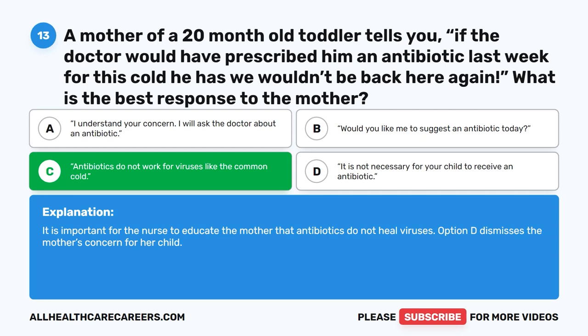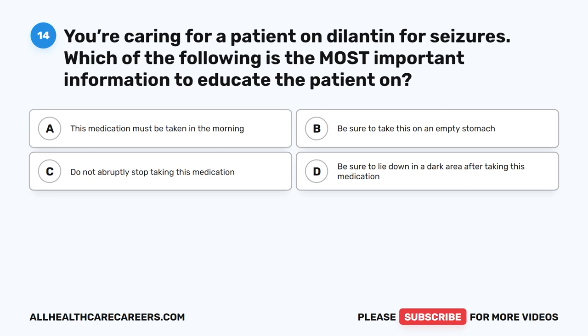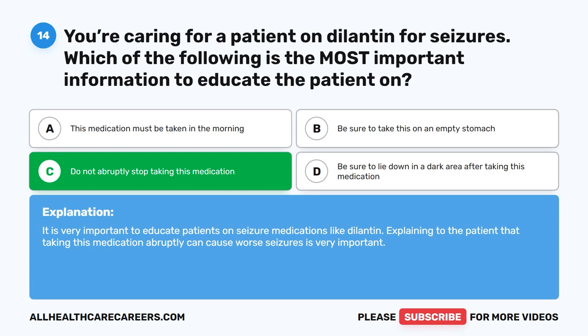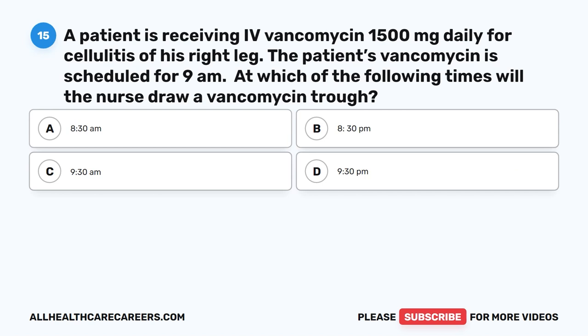Question 14. You're caring for a patient on Dilantin for seizures. Which of the following is the most important information to educate the patient on? A. This medication must be taken in the morning. B. Be sure to take this on an empty stomach. C. Do not abruptly stop taking this medication. D. Be sure to lie down in a dark area after taking this medication. The correct answer is C. Do not abruptly stop taking this medication. It is very important to educate patients on seizure medications like Dilantin, explaining that stopping this medication abruptly can cause worse seizures.